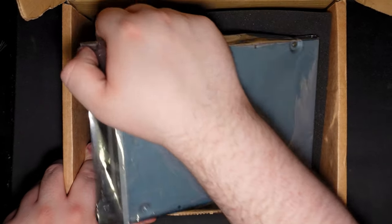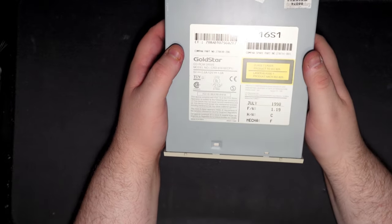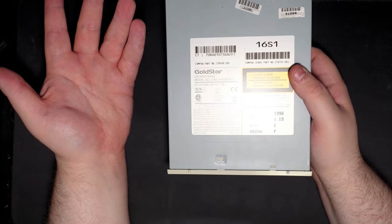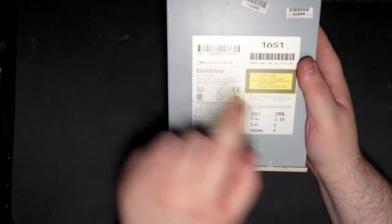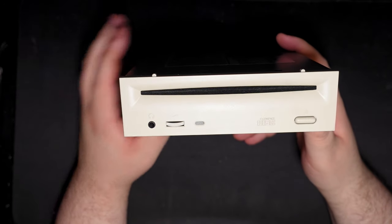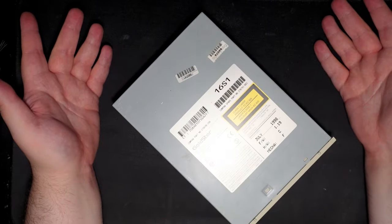Next up is the optical drive — it is a slot-loading unit. Unfortunately I could only get a 16-speed, which is literally all that was available at the time, but the date is correct and this will go nicely in the PC. I'll try and find one that's a bit faster, but for the moment that's what it is.